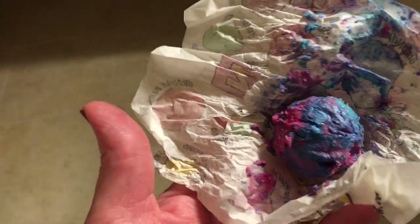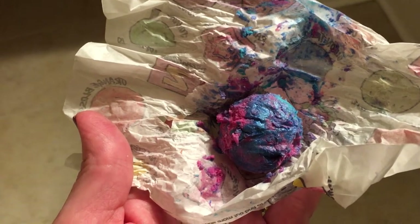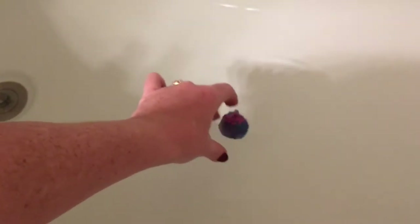...you can see pink, a couple of shades of blue, and maybe some purple, so it'll be interesting to see what this one looks like in the tub. I'm going to turn the water on.